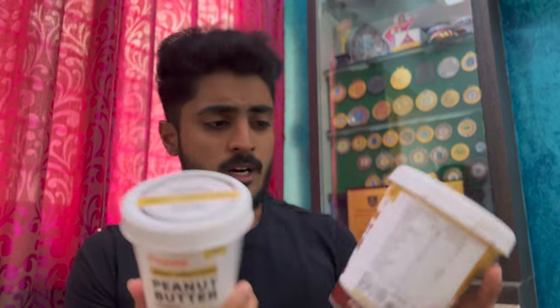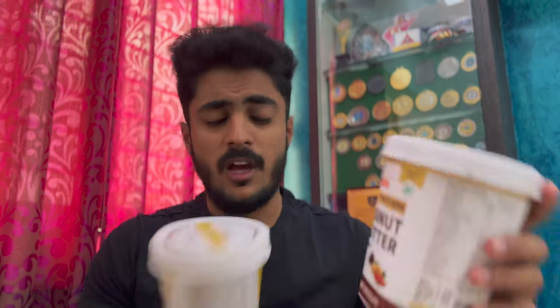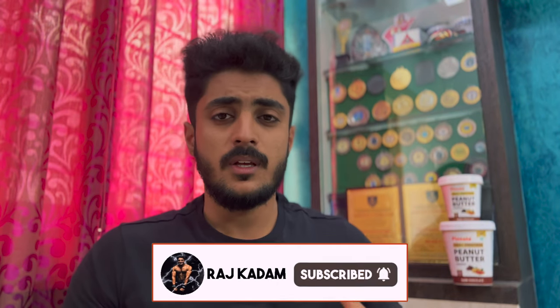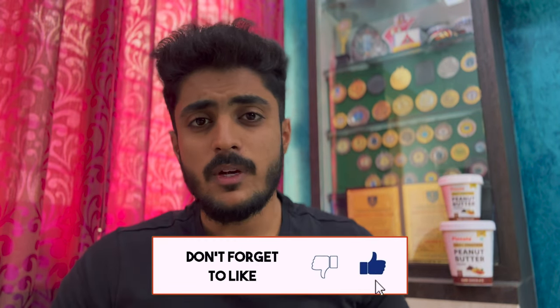I've already finished two packs of this and I'm going to review it. As you can see, it's empty and there are only two servings left. Whenever I review products, I use them myself and then give my review. So in this video, it's going to be my personal opinion, my personal thoughts. Without wasting any more time, let's get into the video.